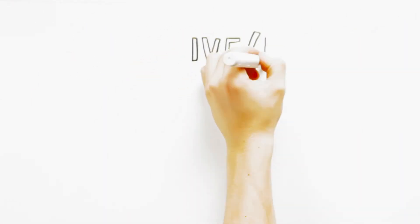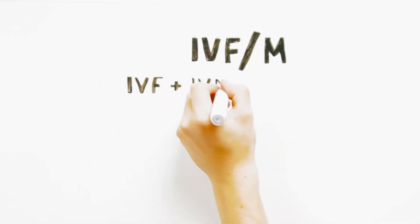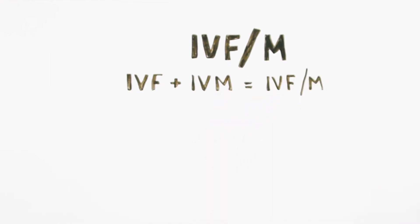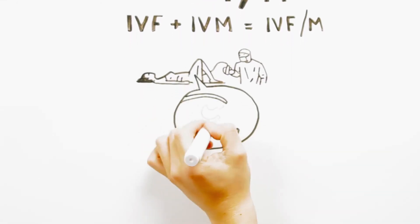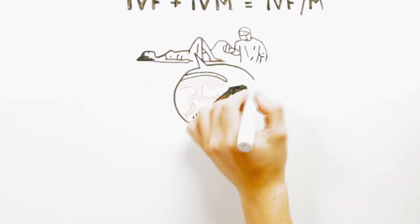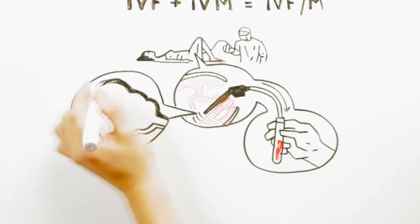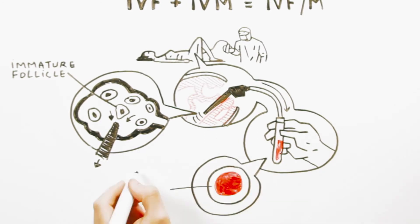Natural cycle IVF-M. One very attractive possibility for enhancing the successful outcome of natural cycle IVF is its combination with IVM. In natural cycle IVF-M, we would aim to collect one mature egg from the dominant follicle, together with several immature eggs from small follicles, which result in several viable embryos, so the chance of achieving a pregnancy would actually be greatly increased.